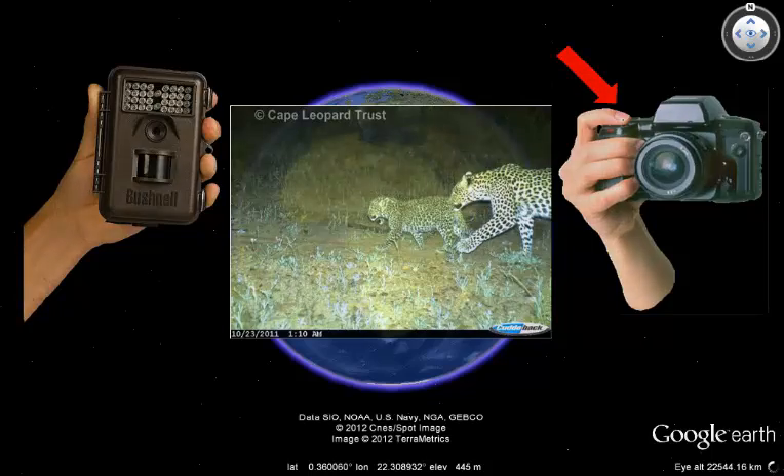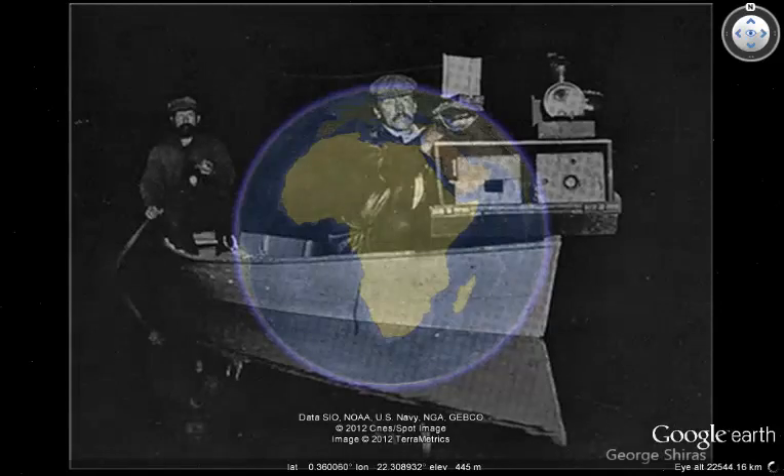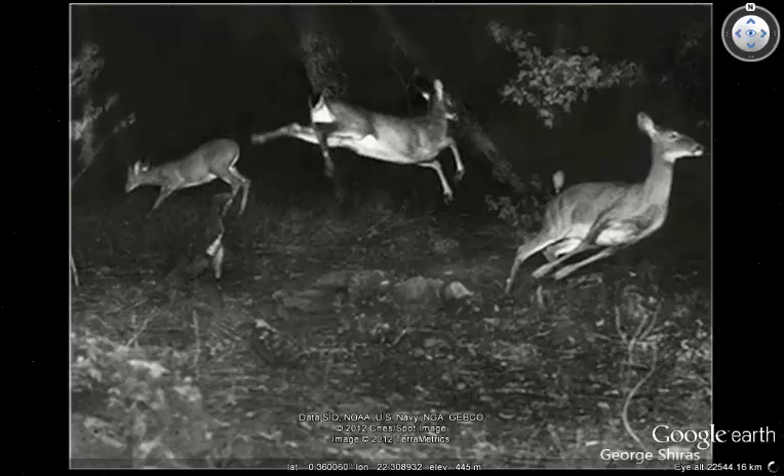Camera traps are not new inventions. They were first developed in the 1890s by a photographic pioneer named George Shiras. George's cameras were made up of a tripwire and a magnesium flash gun. An animal that bumped the tripwire would set off the flash, which was so bright that it would temporarily blind both George and the animals, and so terrifyingly loud that it would send the animals fleeing for their lives.